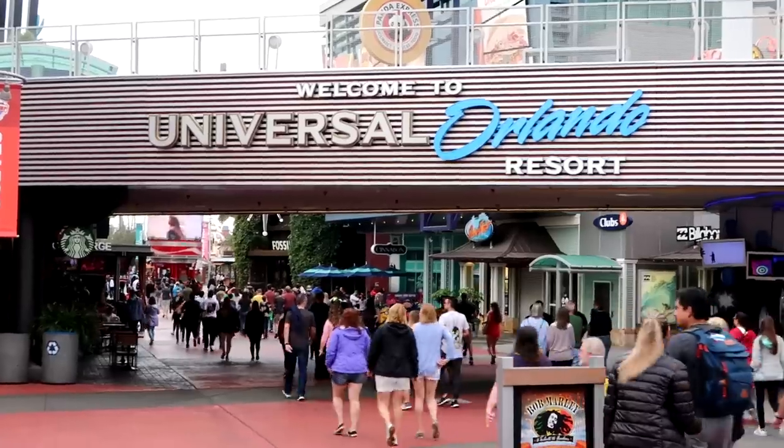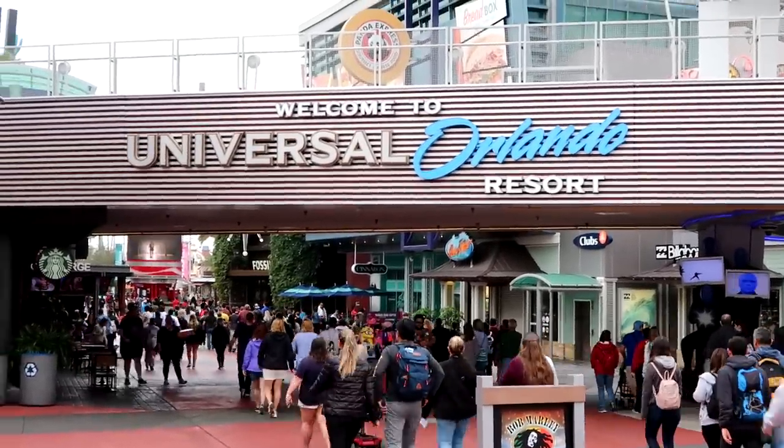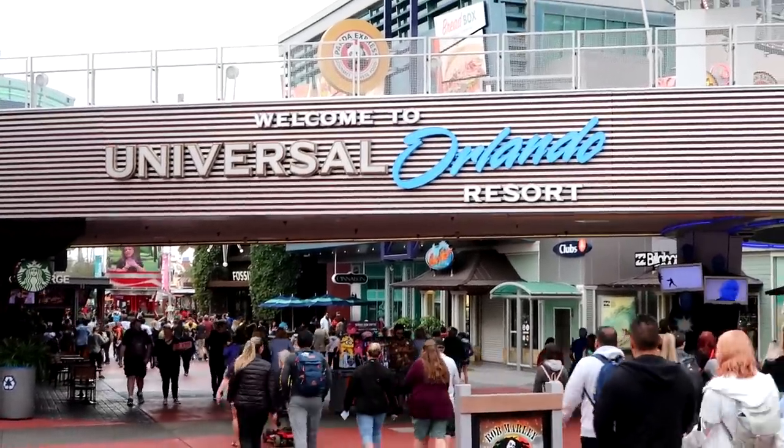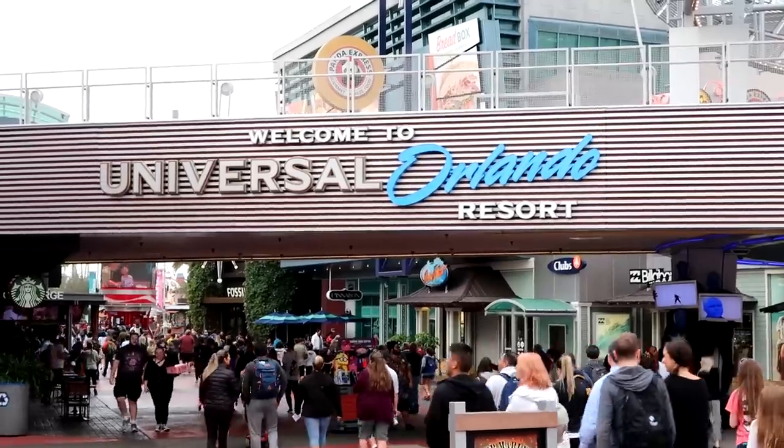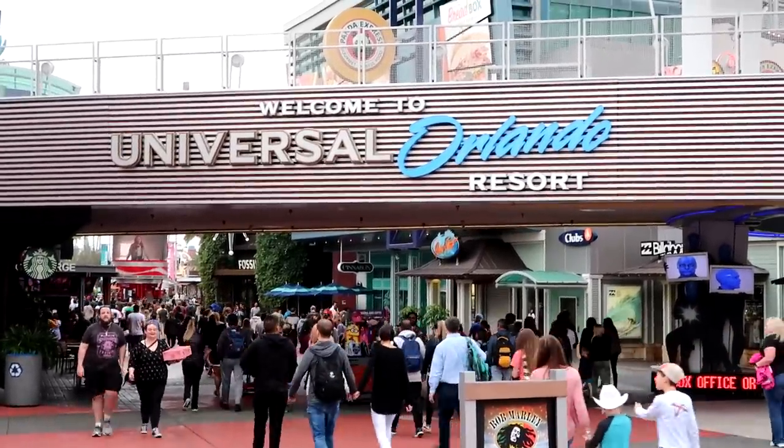Once you get out of the security area, you have two more power belts to go on. I've just stepped off the second power belt and I'm on my way into the resort. I learned that there are signs saying no coolers are allowed inside the Universal Parks and no outside food is allowed. After you step off the second set of power walkways, you end up at the entrance to Universal Orlando Resort, and we're going to walk through this area, which is called City Walk.